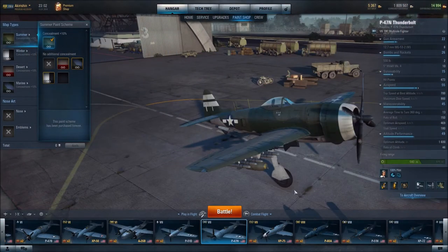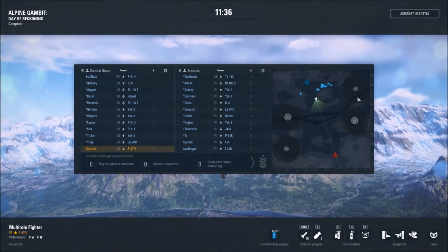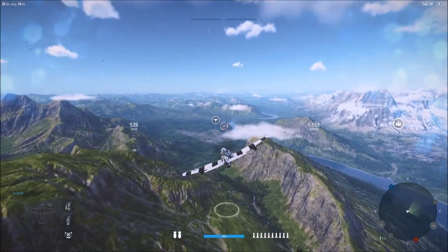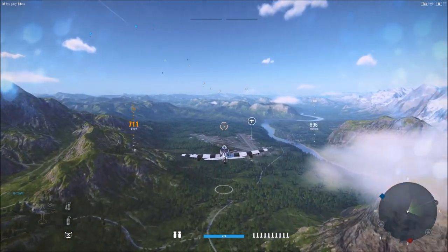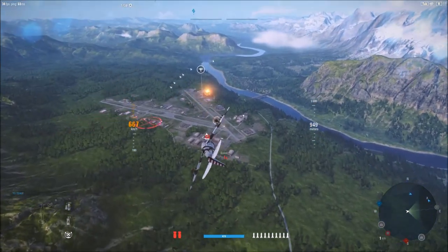Having reviewed the aircraft's stats and features and compared it to other Tier VII multi-role fighters, let's head into a battle and see how it performs. We have drawn the Alpine map, and we are going to head over to the Air Base.